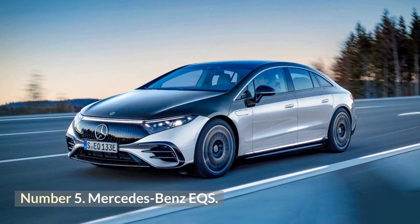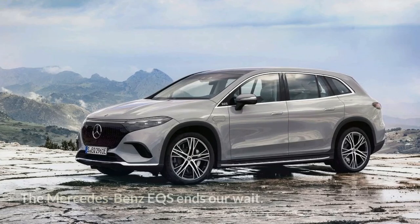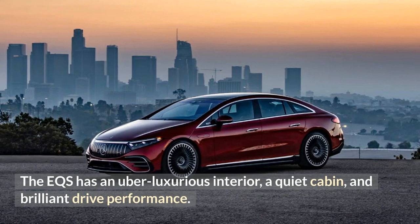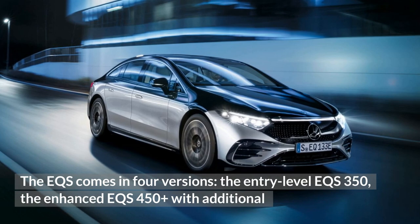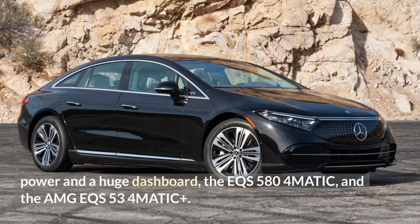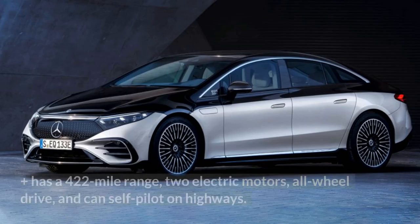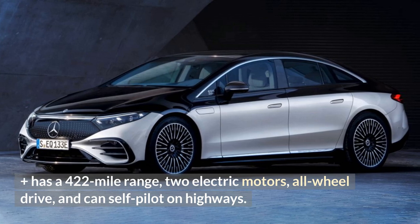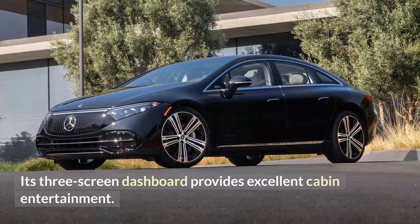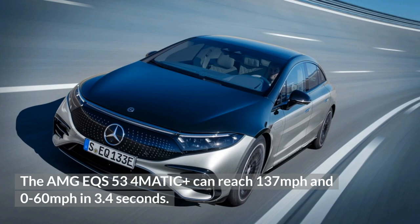Number 5: Mercedes-Benz EQS. The Mercedes-Benz EQS ends our wait for a true luxury electric sedan. It features an uber-luxurious interior, a quiet cabin, and brilliant drive performance. The EQS comes in four versions: the entry-level EQS 350, the enhanced EQS 450 Plus with additional power and a huge dashboard, the EQS 580 4MATIC, and the AMG EQS 53 4MATIC Plus. The EQS 450 Plus has a 422-mile range, two electric motors, all-wheel drive, and can self-pilot on highways. Its three-screen dashboard provides excellent cabin entertainment. The AMG EQS 53 4MATIC Plus can reach 0–60 mph in 3.4 seconds and a top speed of 137 mph.